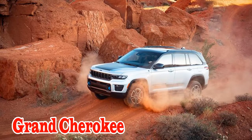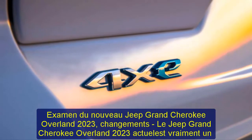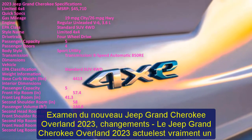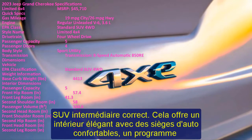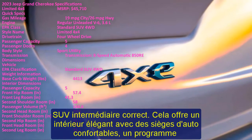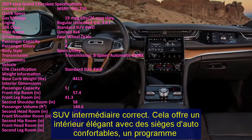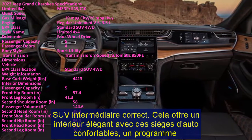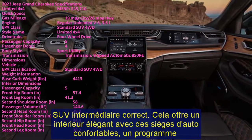2023 Jeep Grand Cherokee Overland Review. The 2023 Jeep Grand Cherokee Overland is a capable midsize SUV that sports an elegant interior with comfortable seats, an easy-to-use infotainment system, and reasonable space for passengers in both rows.